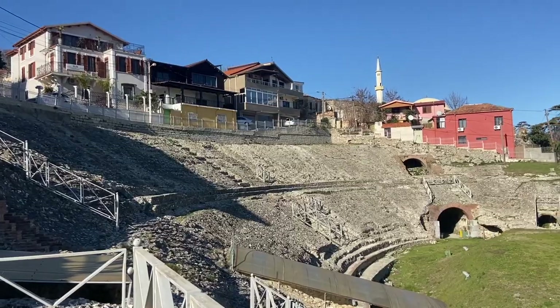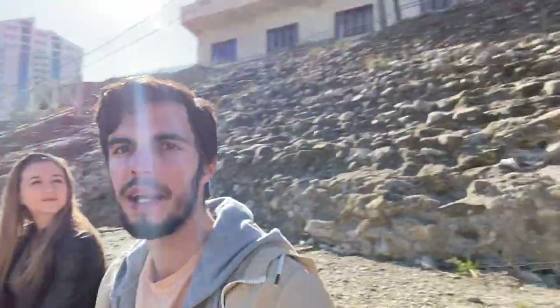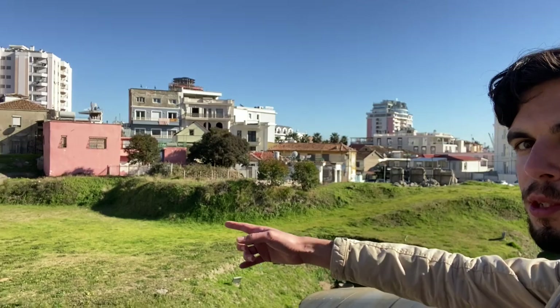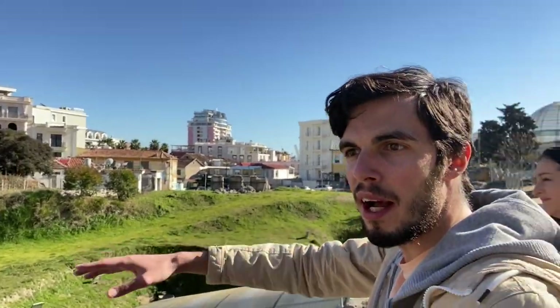This amphitheater was discovered in 1966. It's kind of built into the side of a hill — there was a construction project and they were going to carve into the hill, and while carving they discovered this amphitheater. They found they had already begun building over parts of it, which is why you see those buildings over there where stadium seating would have also been. They think they only have less than half of this fully excavated, and they do have plans to excavate more.